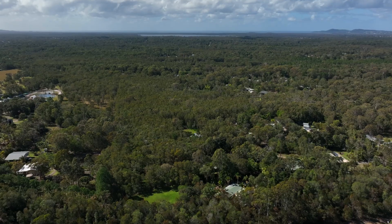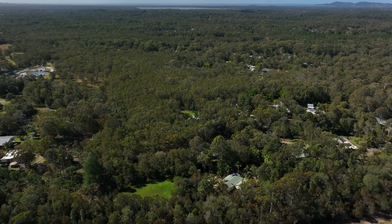G'day, it's Liam from Harcourts and welcome to Five Coach Court in Karooibar. On offer here we've got a small acreage dream, just a short drive to town — you're gonna love this one. Let's go have a look.